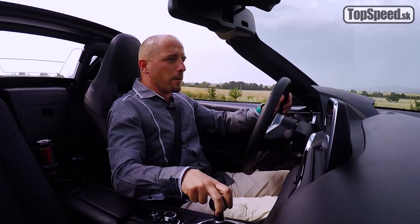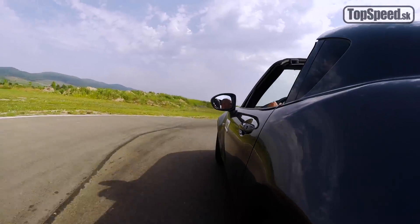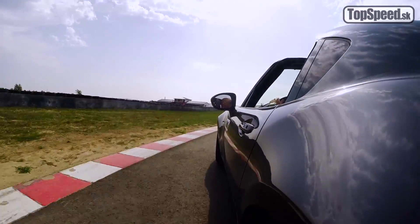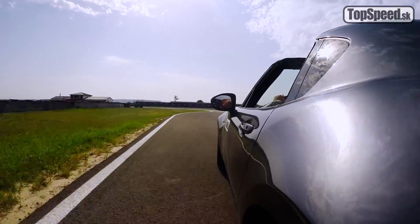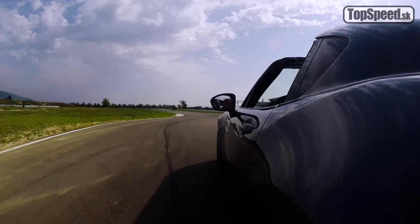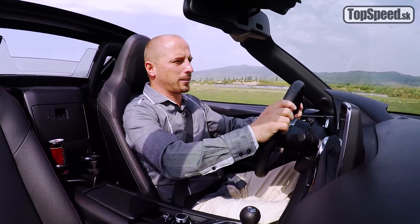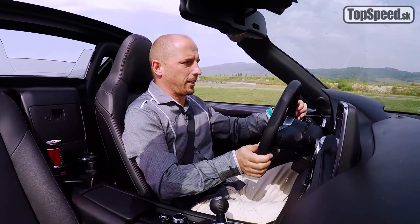Pokúsim sa zajazdiť pekne, čistú stopu, čo najrýchlejšie na tejto trati, pretože Mazda MX-5 nie je drifterské náradie. Nie, že by to nedokázala, no jej cieľom je jazdiť pekne, precízne, presne a efektívne. Aj vďaka tomu je tu samusvor Torsen medzi zadnými kolesami.